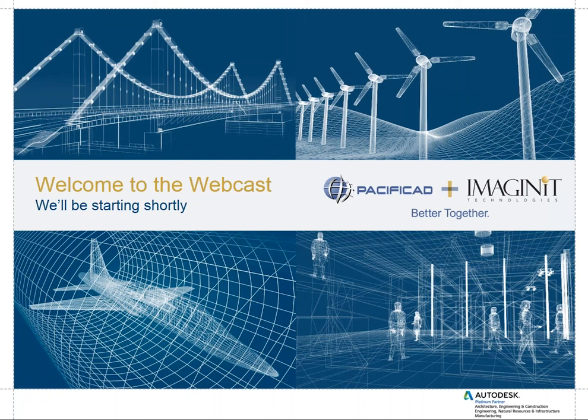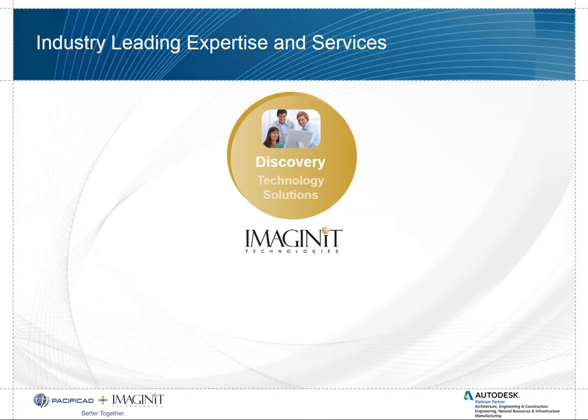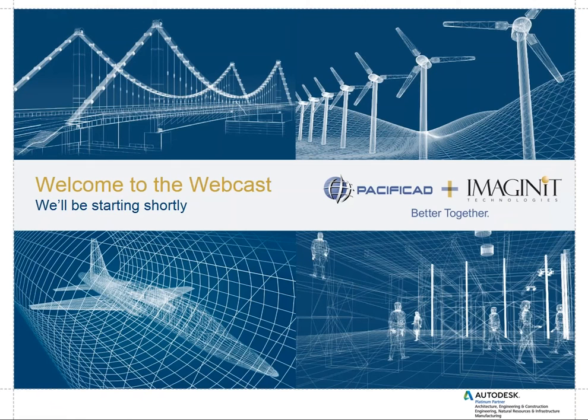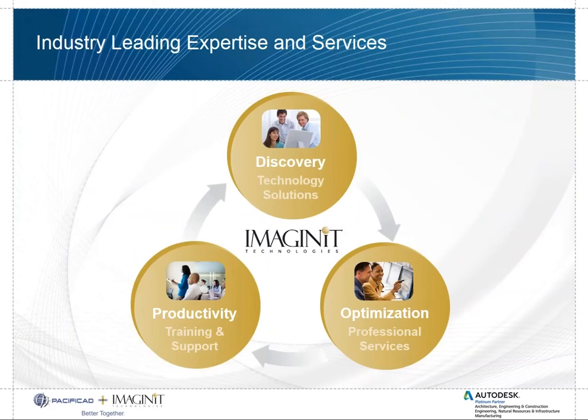My name is Craig Batchelor. I'm a technical application engineer for PacificCAD plus Imaginate. Imaginate is an industry-leading company whose expertise is in services — specifically discovery, technology solutions, optimization, professional services, productivity, training, and support.